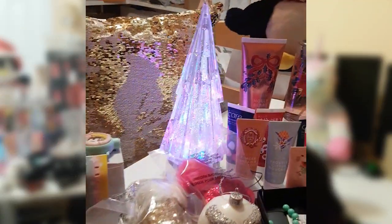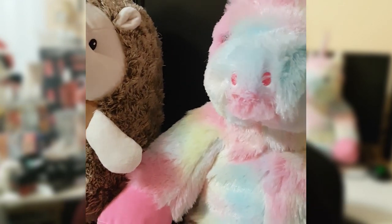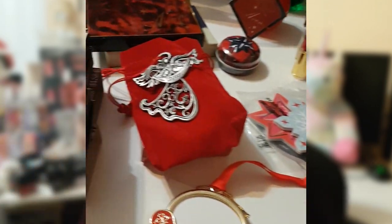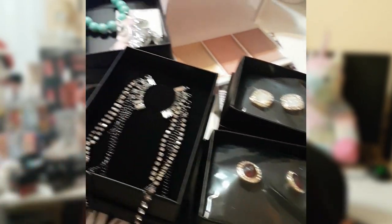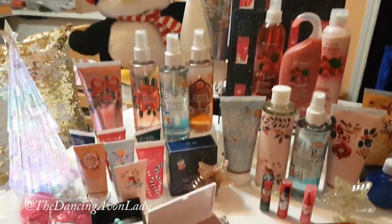So grab a glass of wine or a cup of tea and come join my haul video. Our products are now available from campaign 24 all the way up to the end of the holiday selling season, which will be campaign 26 here in Canada. And I'm telling you, our holiday lineup this year is super duper crazy impressive. Look at all these goodies — it is absolutely spectacular.